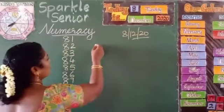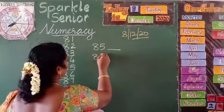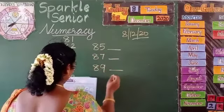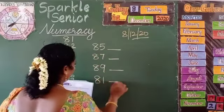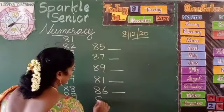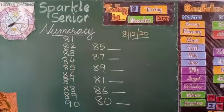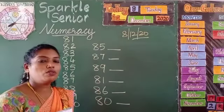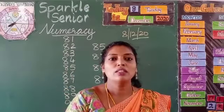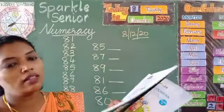Here I have written 85. What comes after 85? Options given are 87, 89, 81, 86, and 8. So what we are going to do here — we are going to do the after number. What is meant by after number? In the book it is given — take out your number express book.